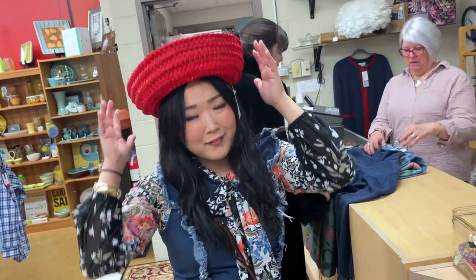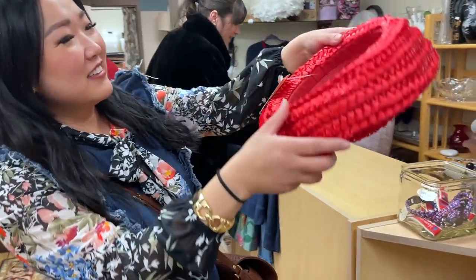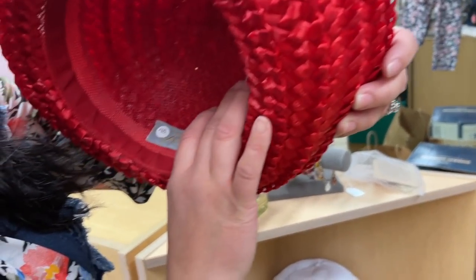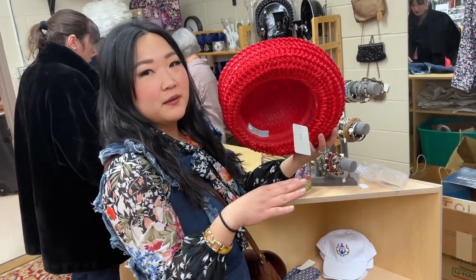Someone tries on a little sombrero hat — it actually works with the outfit! It's determined this piece came from a Paris gallery that donated all of their items when they were moving to Florida. They were very generous — donating their fixtures and everything in the shop.